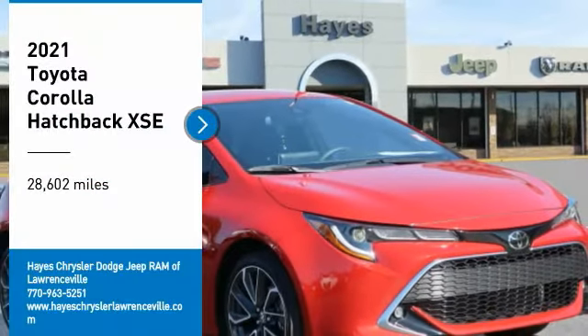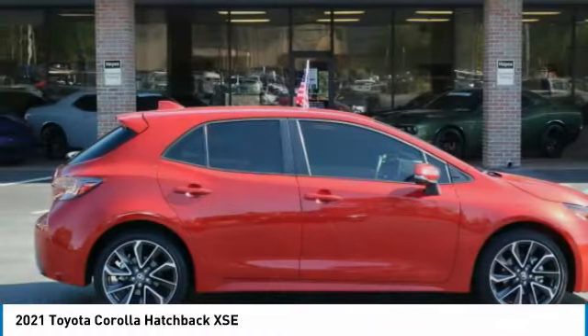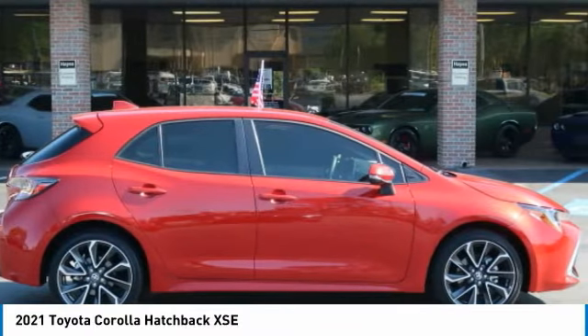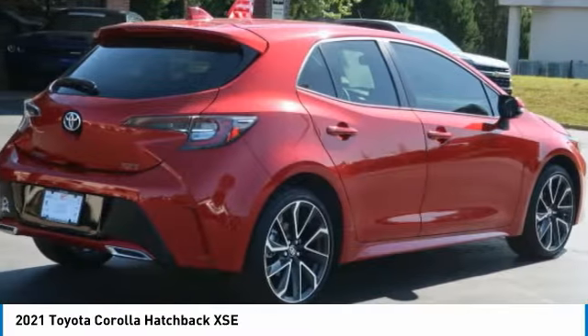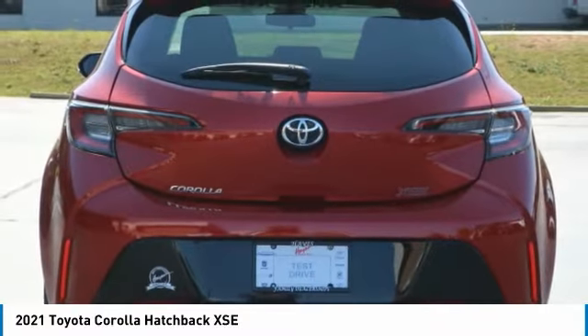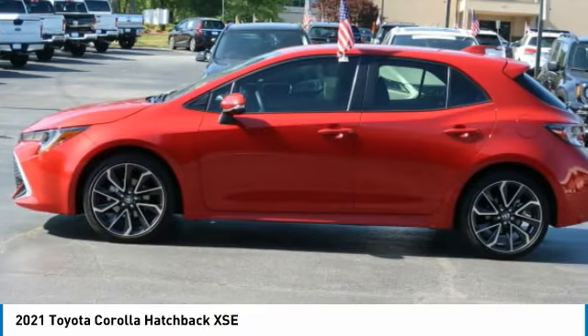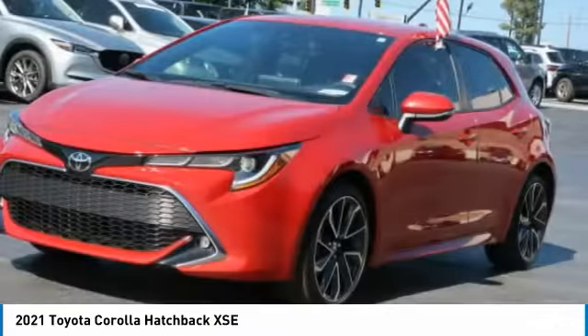Stop by and take a look at the 2021 Corolla Hatchback. The Toyota Corolla Hatchback will make you smile. The performance and shifty driving experience will certainly leave you wanting more. A sharp exterior look and an abundance of technology, like the Toyota Safety Sense, make this a vehicle worth looking at.